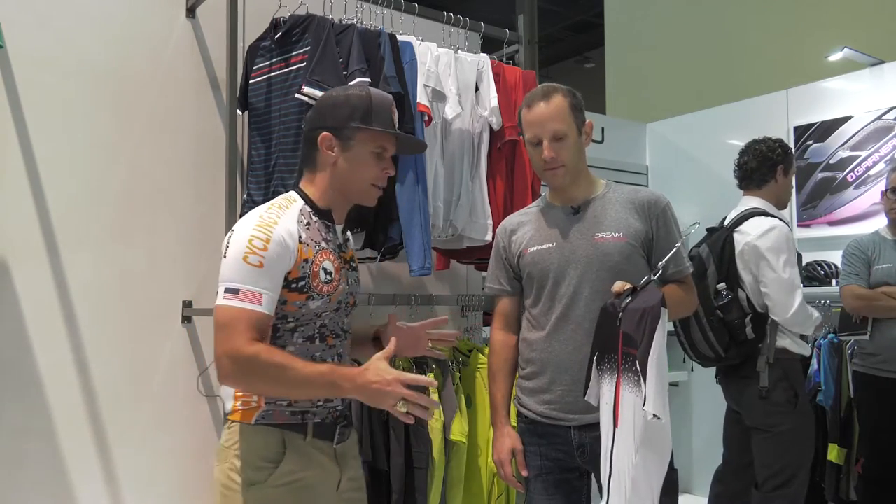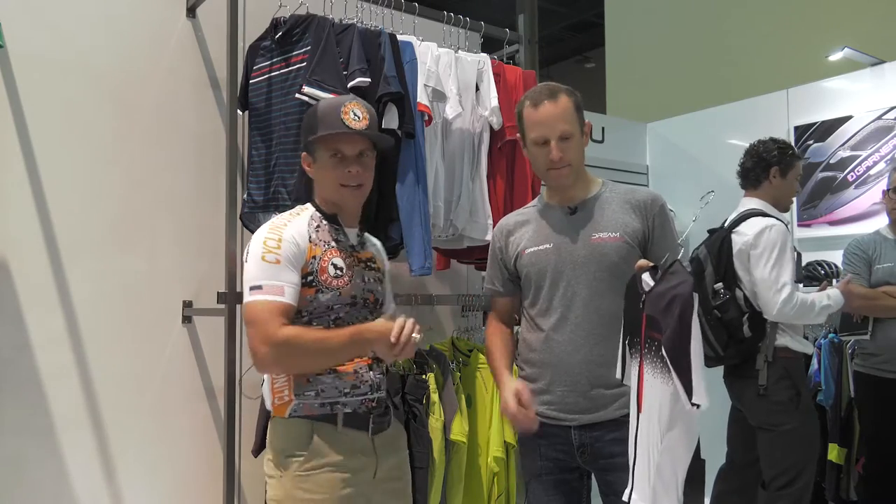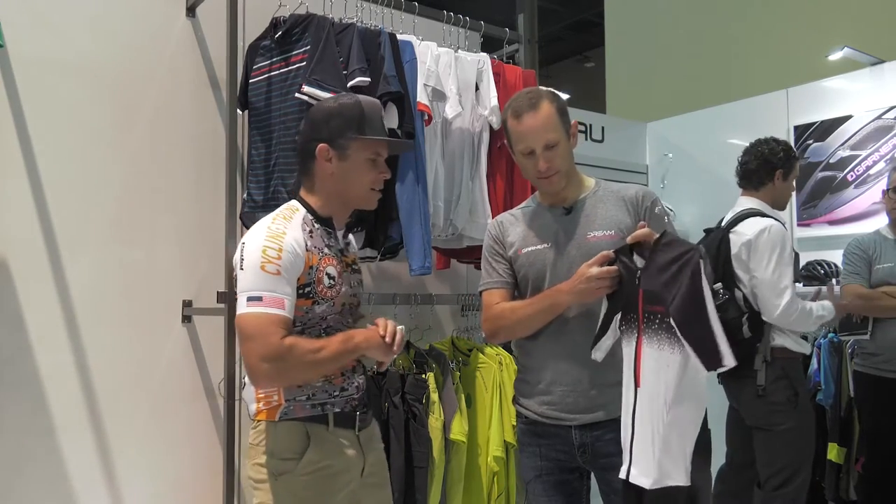Hey, Bart Miller with Cycling Strong. So I'm super stoked. We're here at Louis Garneau right now. You guys know I love their equipment, their gear. We wear lots of stuff of theirs during the season and talk about it. So right now we're talking about a new product that they have and what this skin suit is doing, what they used it for in the Olympics. Eric is going to walk us through — he's the specialist on this. Eric, take it away.